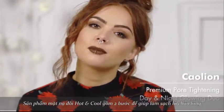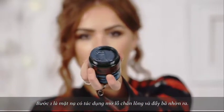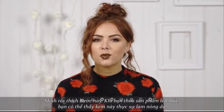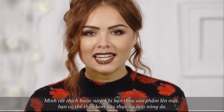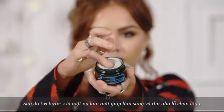The Hot and Cool Pore Pack Duo is a two-step treatment to help banish those pores. Step one is a steaming mask which really helps open up the pores and draw out the impurities. I love this step because as you work the product into your skin you can really feel it heating up. You then follow with step two, which is a cooling mask to help tighten and reduce the appearance of pores.